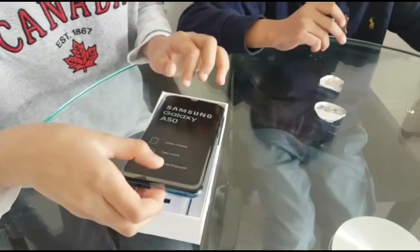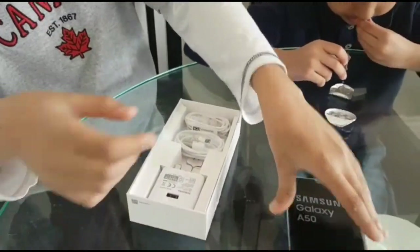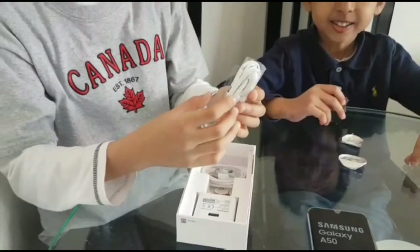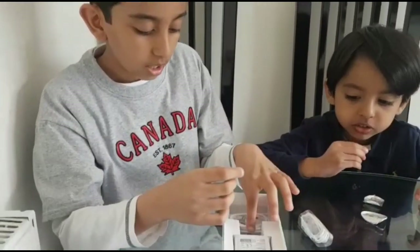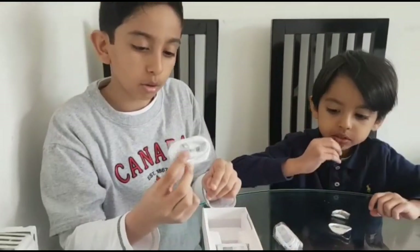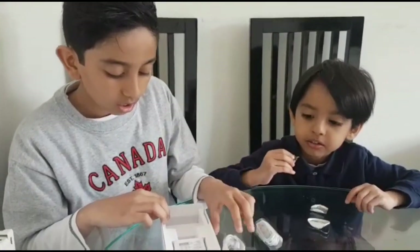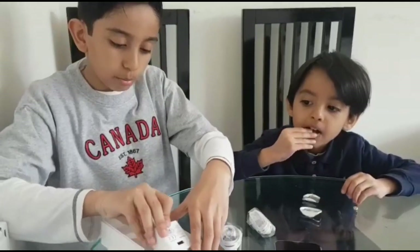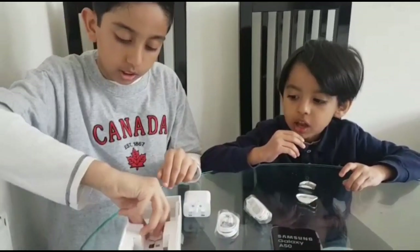This is the phone — wow, that looks really cool! It tells you all the special features on here. We have the Samsung headphones, a USB-C charging cable with fast charging I think, the Samsung charging brick, and the SIM tool.